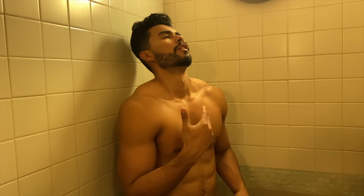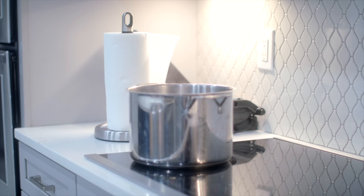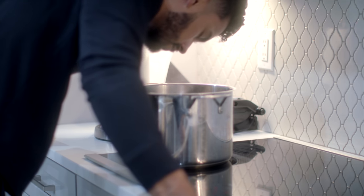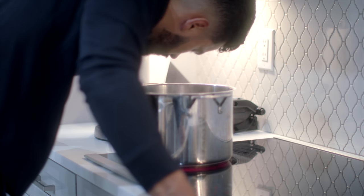Number two: try a steam bath. Steam rooms at the gym are great for detoxifying your skin, removing all that dirt from your pores, and they're highly suggested for the production of collagen. You can create your own steam bath using a pot of water on the stove — bring it to a boil, then grab a towel and put your face over the steam. That gives you the same benefits as walking into a steam room, opening up your pores and detoxifying your skin.